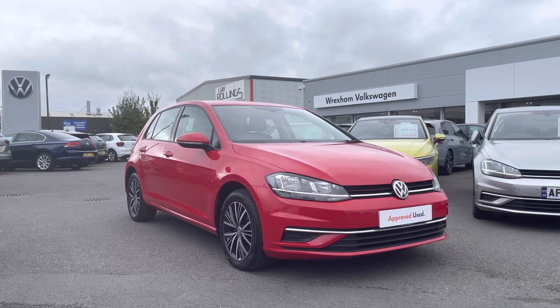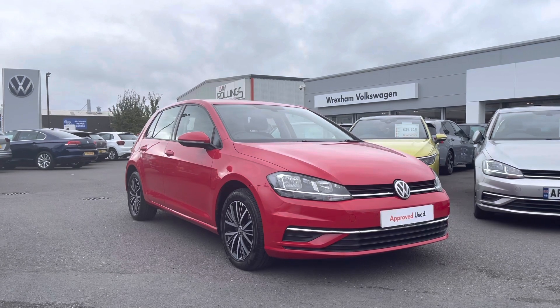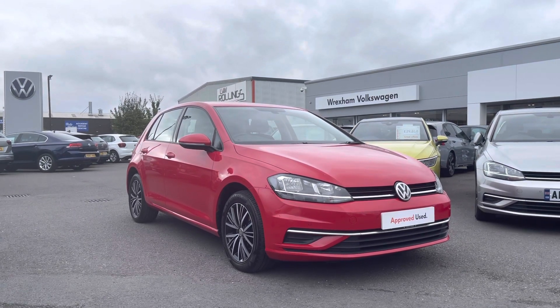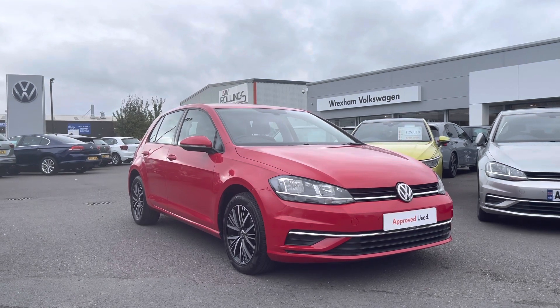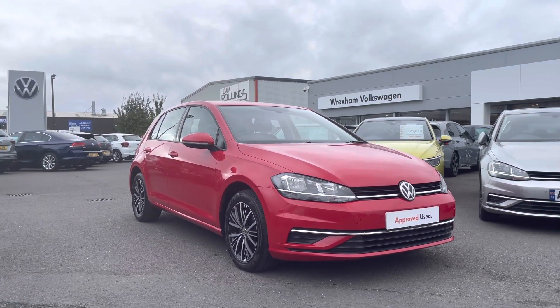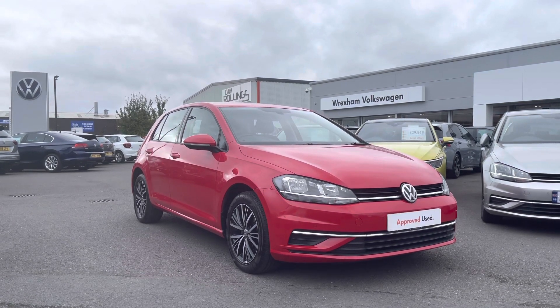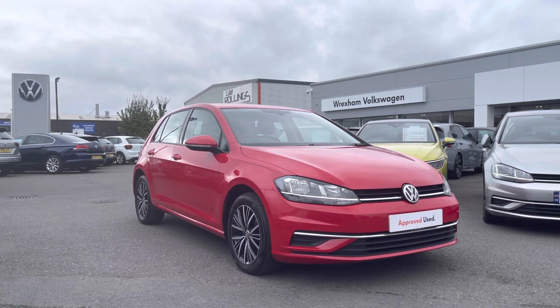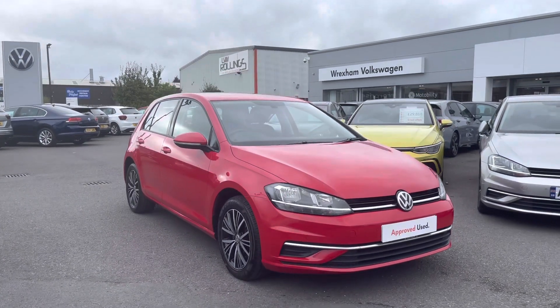Hi and welcome to Wrexham Volkswagen. My name is Shannon and today I will be sharing you around this Volkswagen Approved Used Golf Mark 7 SE Nav that we have in stock. This model is a 1.4 litre TSI 125PS finished in Tornado Red paint. This car does come with a 2 year Volkswagen warranty, so if you'd like to find out further information then please give us a call on 01978 340 600.